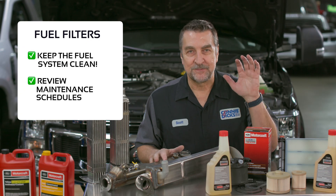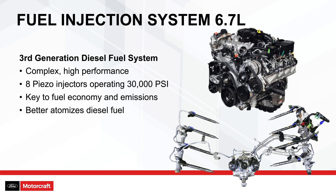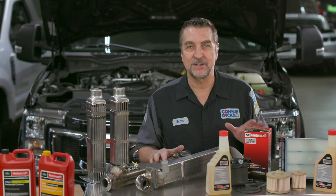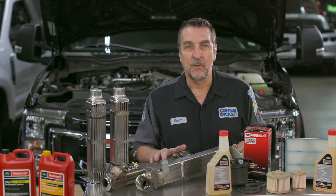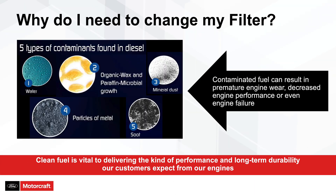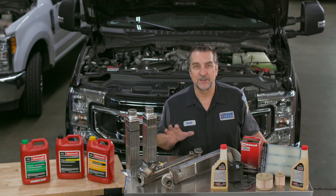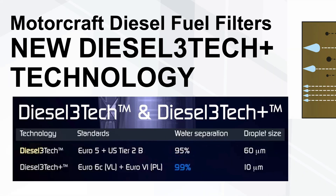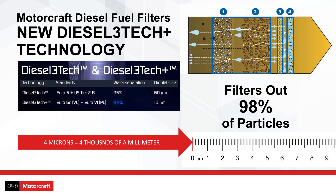Now let's discuss fuel filters. The 6.7-liter features the third-generation diesel fuel system introduced to the market by Ford. This new-generation power plant features much tighter tolerances for better efficiency and overall lower emissions. One of the biggest challenges in maintaining engine performance is a variance in fuel found in the marketplace. To address these challenges, Ford designed new filtration technologies. Currently there are two filter designs. The fuel system found on vehicles through the 2019 model year are equipped with Diesel 3Tec, which uses a Motorcraft FD4615 filter, which has water separation performance of 95% on a water droplet of 60 microns.